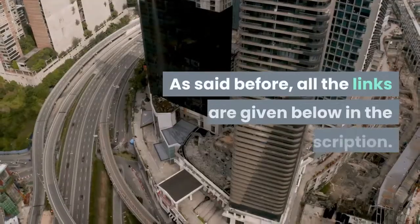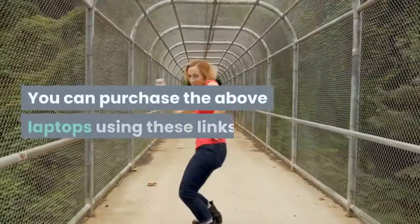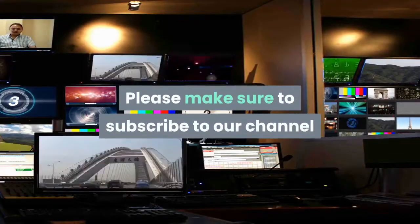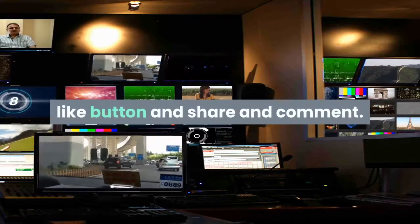All the links are given below in the description — you can purchase the above laptops using these links. Thanks for watching. Please make sure to subscribe to our channel, and if you enjoyed this video, press the like button, share, and comment. Thank you.